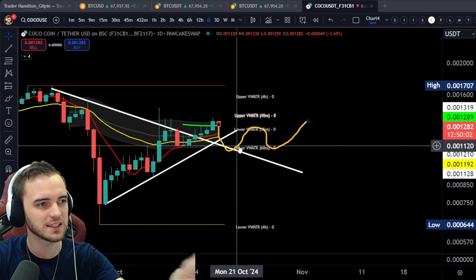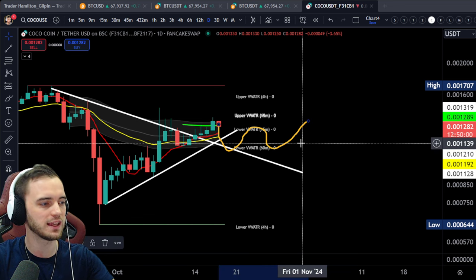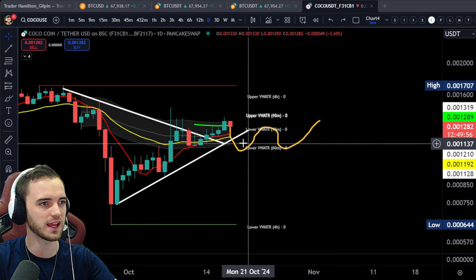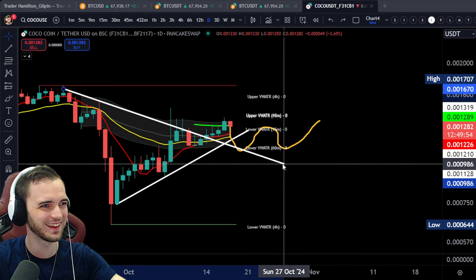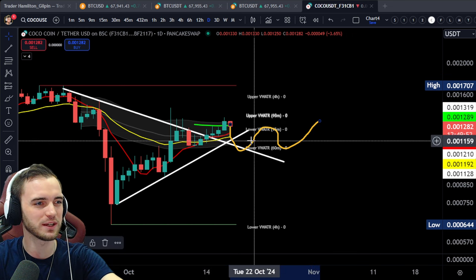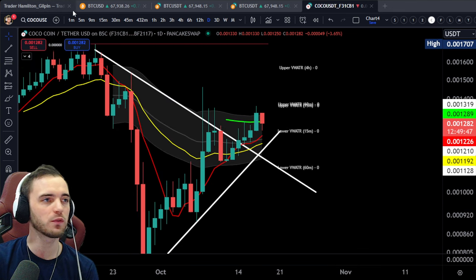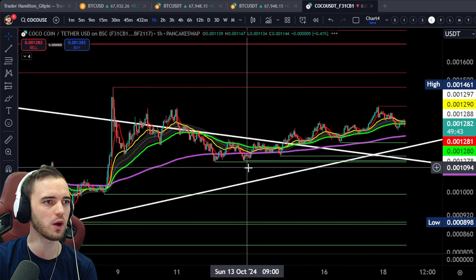All of this is speculative, of course, because it is a fairly new coin. We can see that just that retest is really what we're looking for. So let's keep an eye on that one for the daily. If we are going to go over to the shorter timeframes as well, let's check out the one hour.